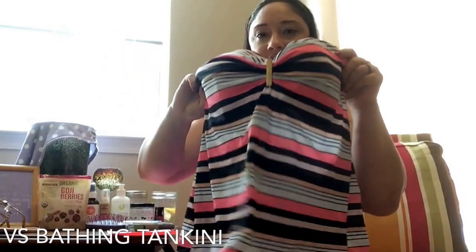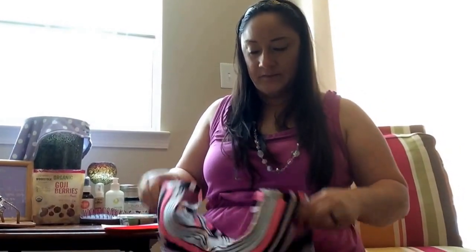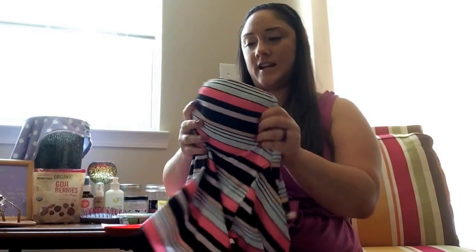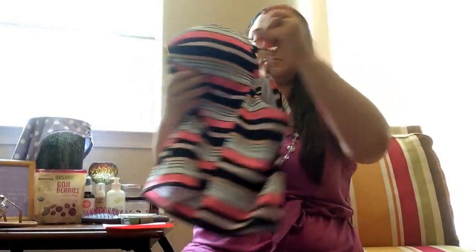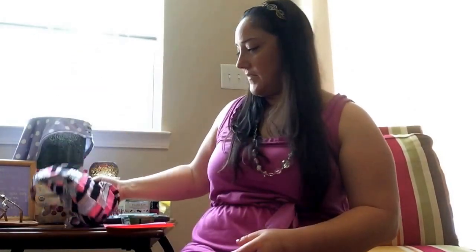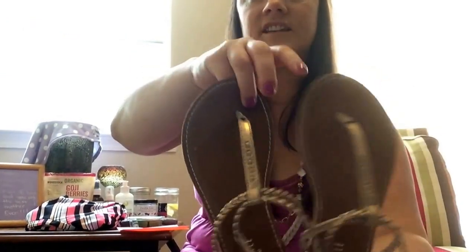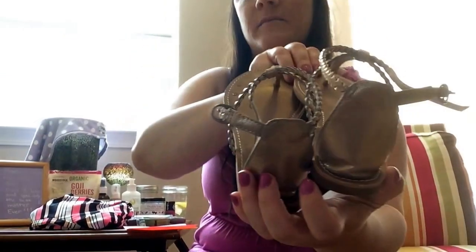This is my favorite bathing suit — it's Victoria's Secret and I love that it has the cup size in it because I'm a little bigger chested. It's super cute. I just bought the top for 20 bucks on clearance, which was perfect, and I wear it with my own black bottoms.